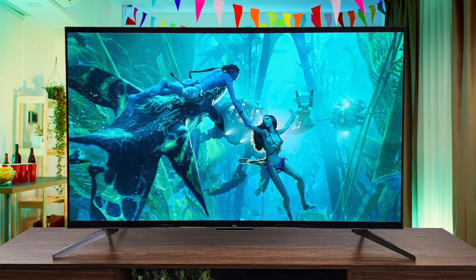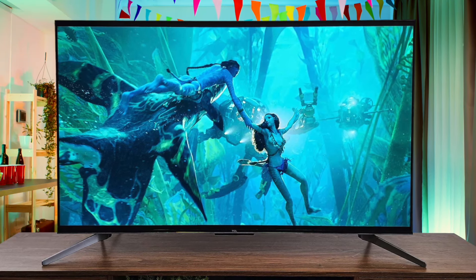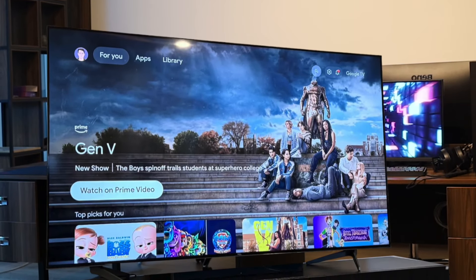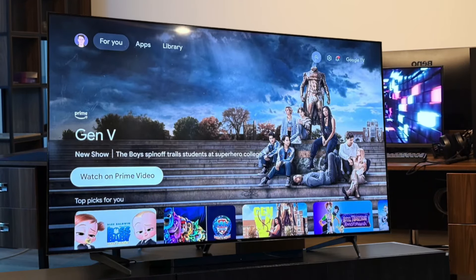Where the Q7 really shines is gaming. It has two HDMI 2.1 ports, one of which supports up to 4K 144Hz for an ultra-smooth experience. The input lag is incredibly low, making it a great choice for competitive gaming on the PS5. The smart TV interface is Google TV, which is user-friendly and provides access to all the popular streaming apps. The remote is also backlit, which is a nice touch.